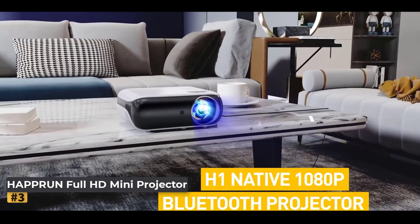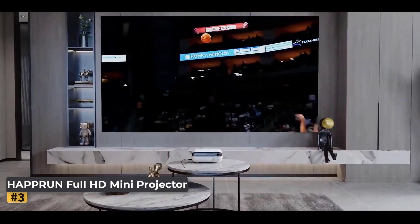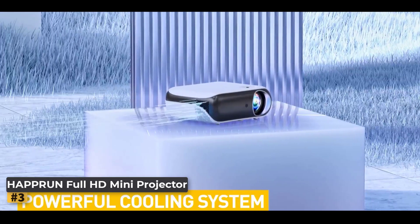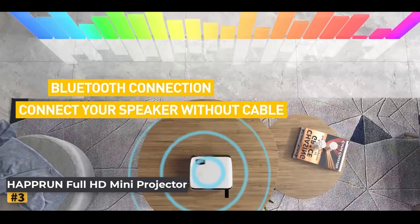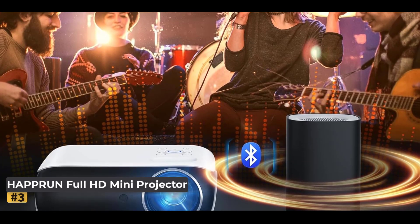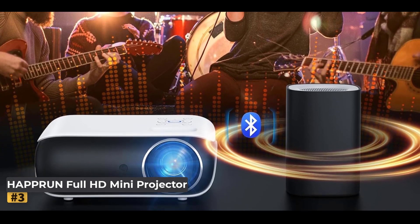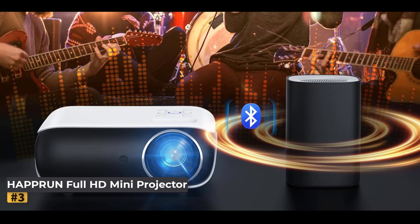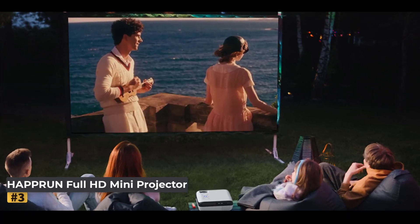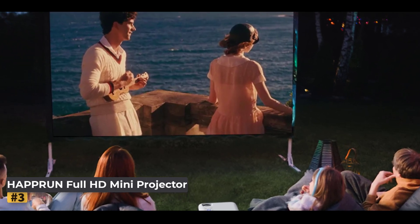Number 3: Hoprun Full HD Mini Projector. Elevate your movie nights with this versatile Full HD projector, featuring a native 1080p resolution that delivers sharp, vibrant visuals with exceptional clarity and a 10,000:1 high dynamic contrast ratio. Enjoy a cinema-like experience at home or outdoors with the built-in hi-fi stereo speakers, or effortlessly connect to external speakers, soundbars, or headphones using Bluetooth 5.1 for enhanced audio quality.